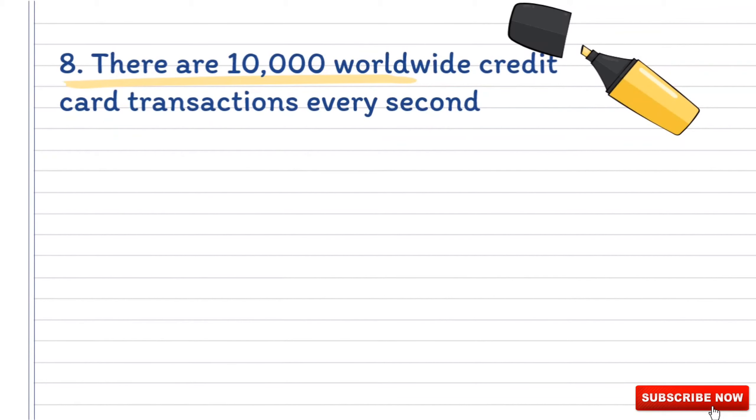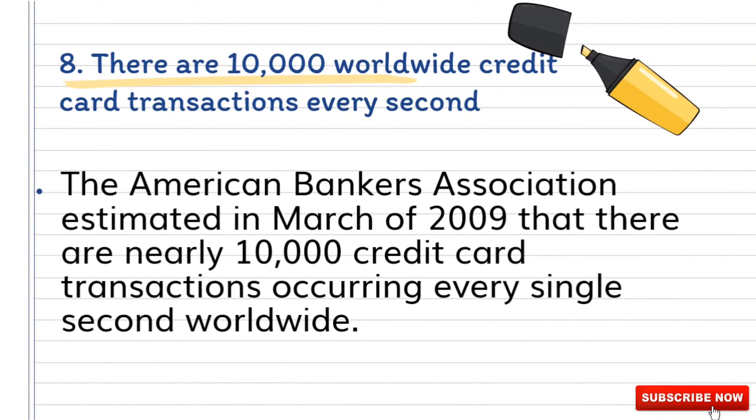Number eight: there are 10,000 worldwide credit card transactions every second. The American Bankers Association estimated in March of 2009 that there are nearly 10,000 credit card transactions occurring every single second worldwide.